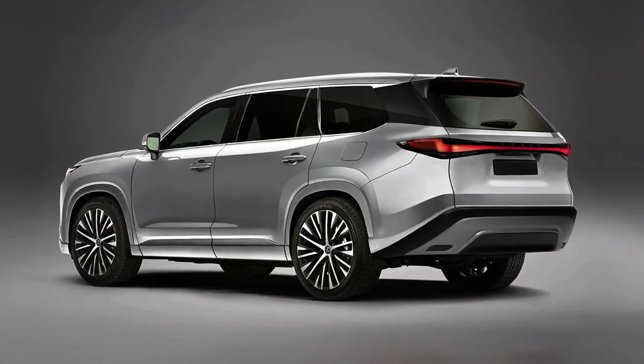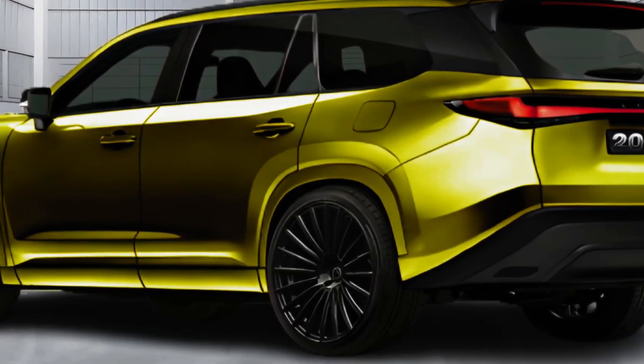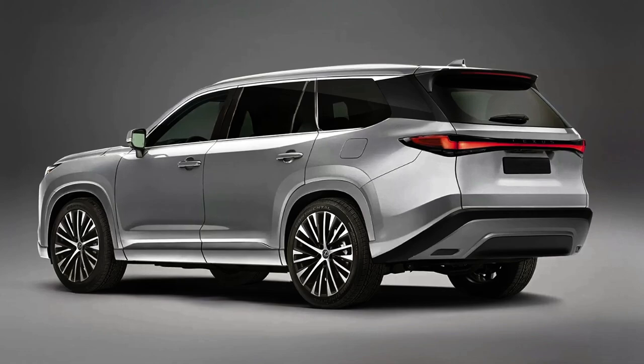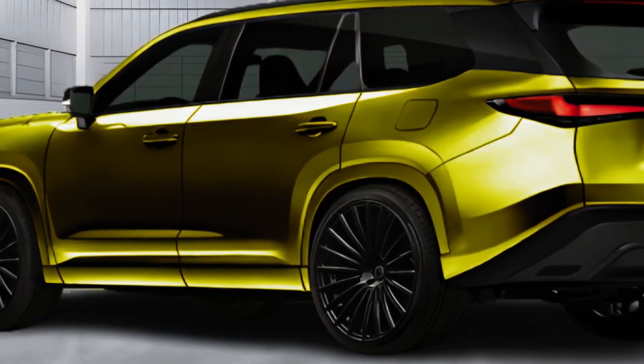The TX will be an all-new model and an all-new nameplate for the Lexus brand when it goes on sale in early 2024. It's possible that the TX will be offered in more variants, but for now we know of just two: the TX350 and the TX500H.